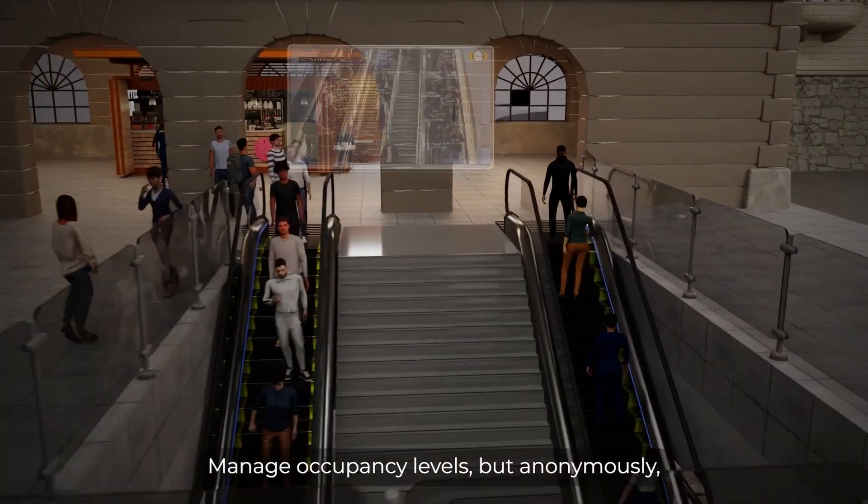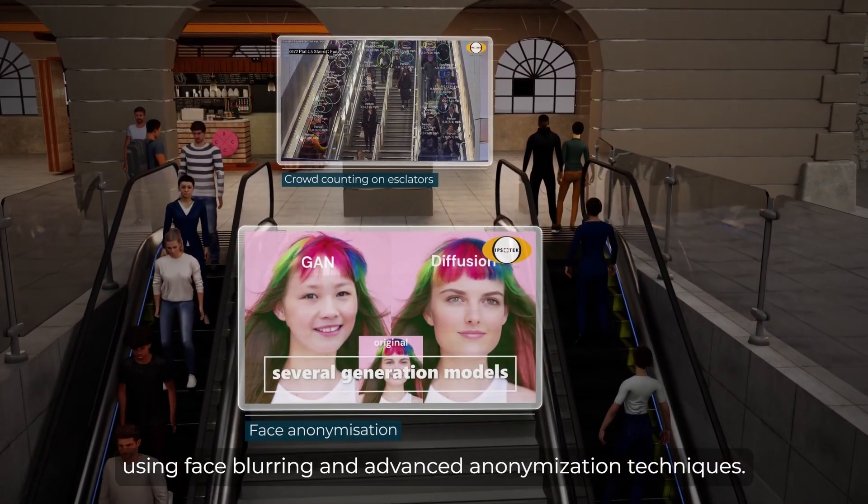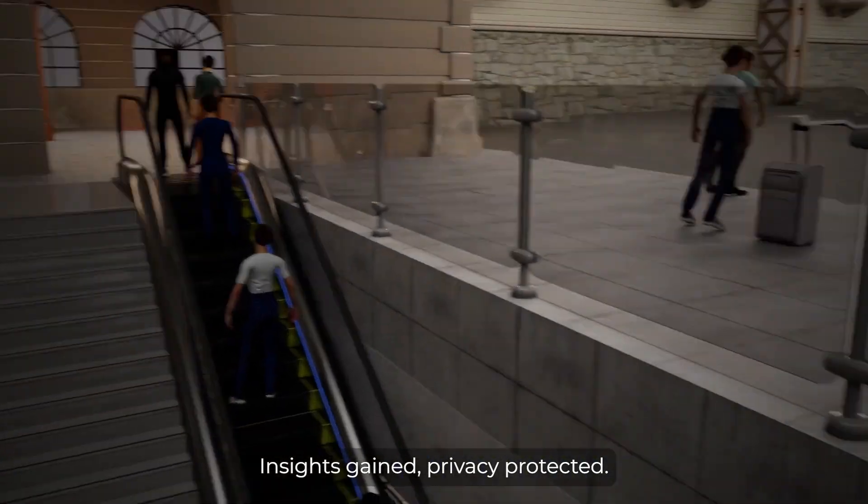Manage occupancy levels anonymously, using face-blurring and advanced anonymization techniques. Insights gained, privacy protected.